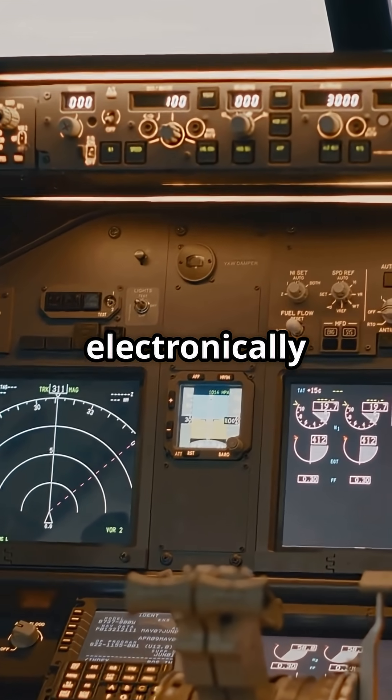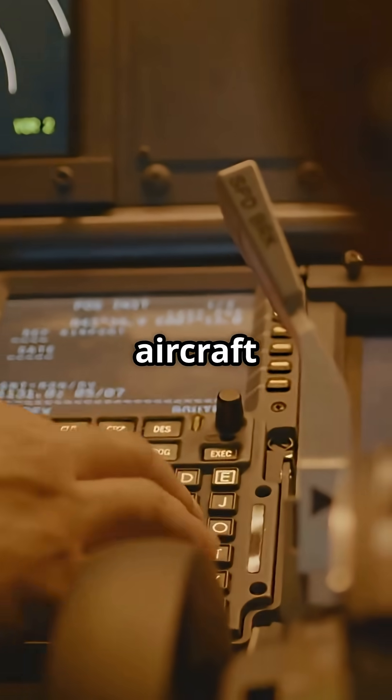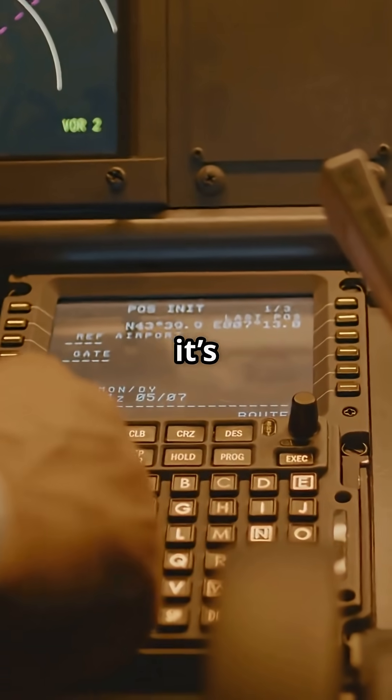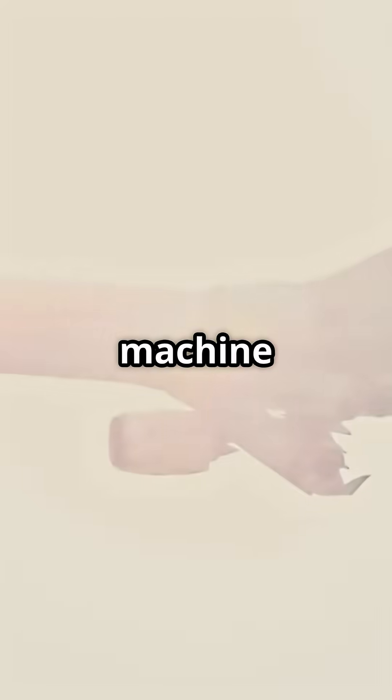Every litre is managed electronically through the fuel quantity management system, keeping the aircraft balanced and efficient through all phases of flight. This fuel system isn't just about size — it's about endurance. The A350 isn't a gas guzzler; it's a precision-built long-haul machine.